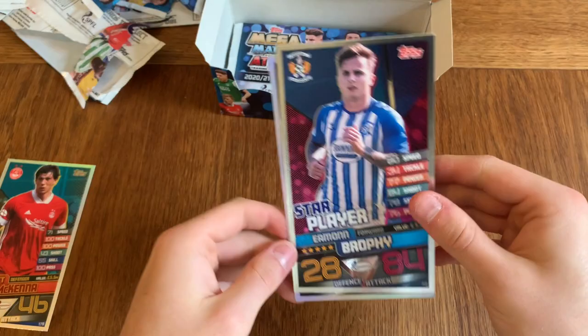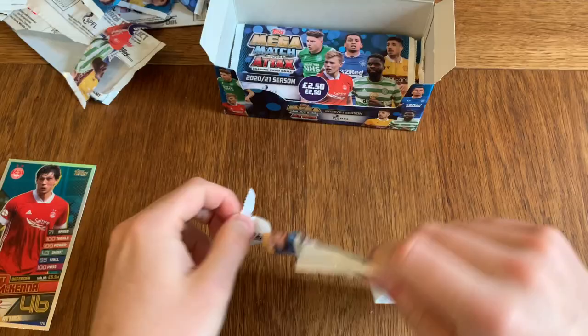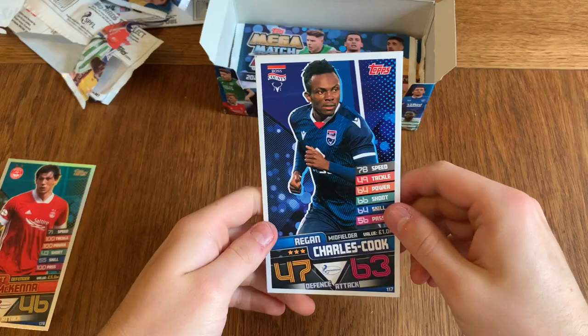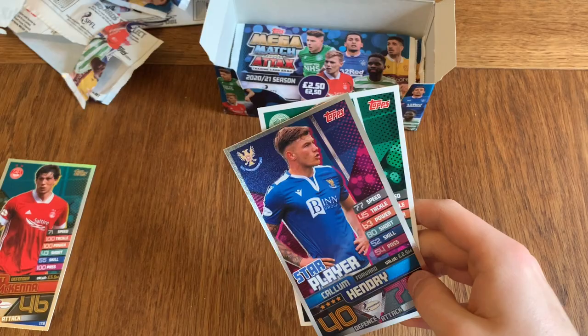Dylan Powers, Marcus Fraser, Bernier, Brophy, and a legend — Chris Sutton. Can't say I know who that is — all of you Celtic fans out there. Regan Charles Cook, Dre Wright, Matej Poplatnik, Christopher Ayer, and Callum Hendry — star player for St Johnstone.